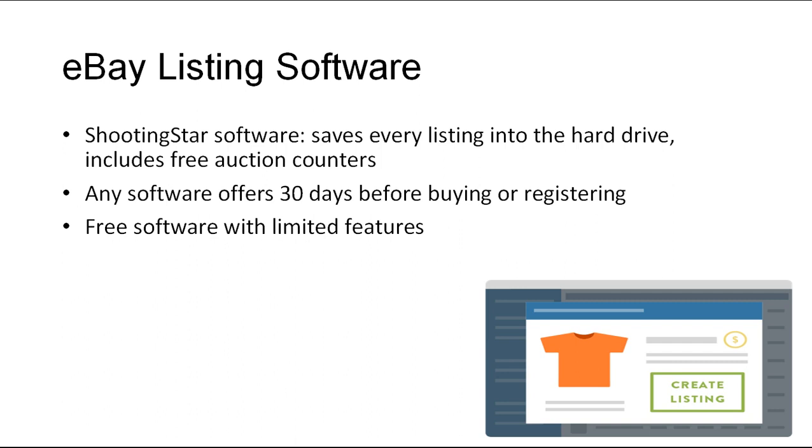Moreover, this software allows you to make unlimited listings not just on eBay but on other e-commerce sites as well, such as Amazon. There are various software options out there today ever since auction selling became popular on the internet. Generally, any software company will offer 30 days before you have to buy or register, which is good. There's also software offered for free, but the features certainly cannot be compared to paid software. Search and try out different software and see which one complements you best.